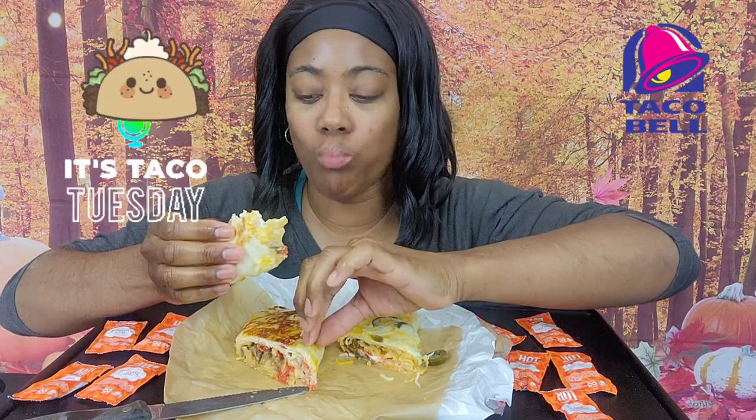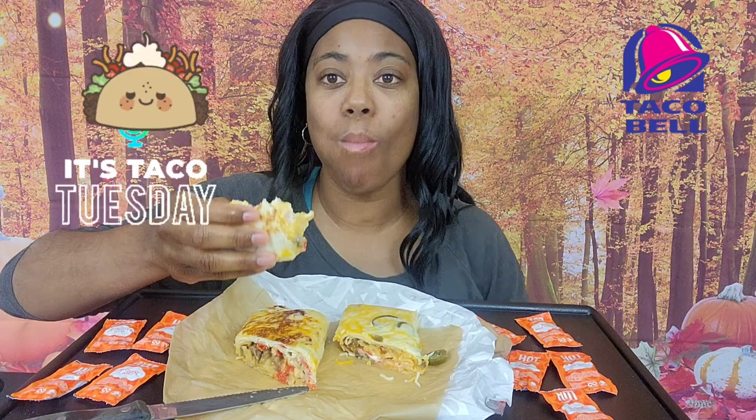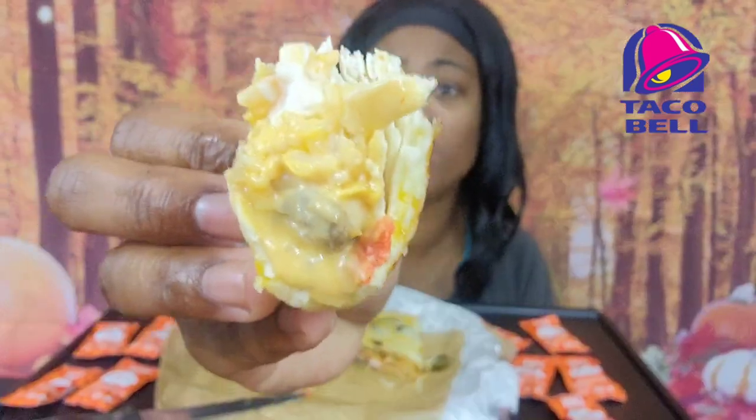Y'all should leave this on the menu, and y'all should bring back the pizza too — I'm just saying. I hope everyone's having a blessed day. Happy Taco Tuesday. Download the app. You will not be disappointed at all. I don't know if it's just my Taco Bell that be doing it right.